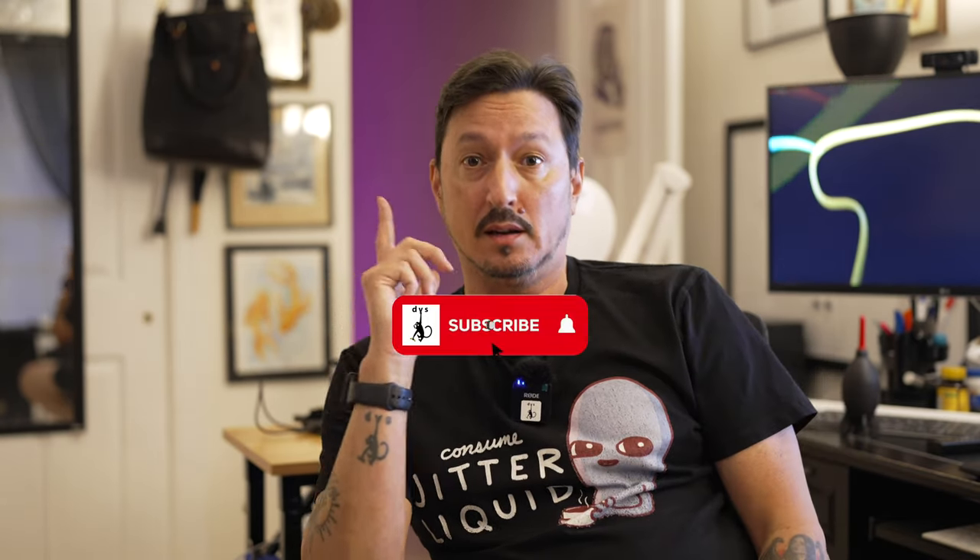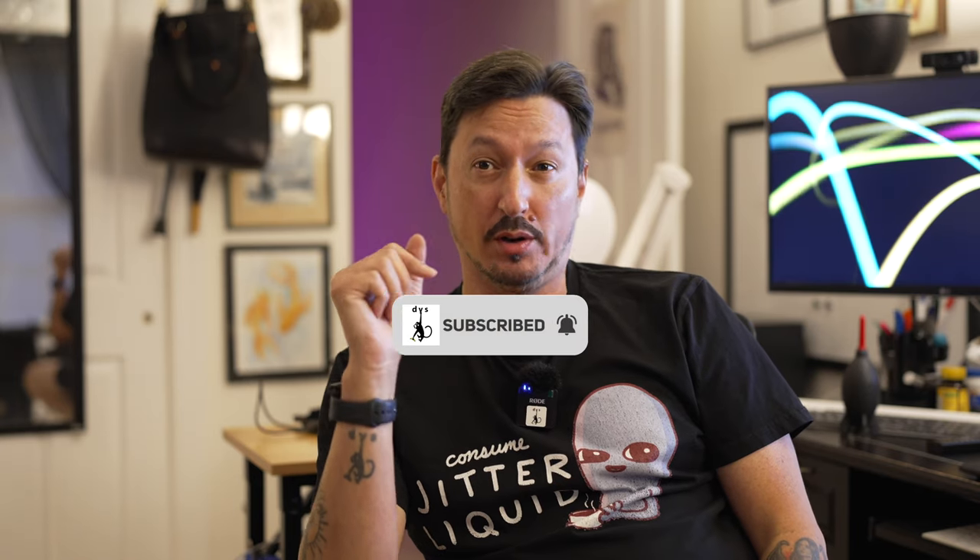Greetings all, it's the Devious Monkey here. It is Sunday night, 5 to 8. I just finished dinner and my laundry, and I have not even touched the footage from the other day, but I found an interesting little tidbit.